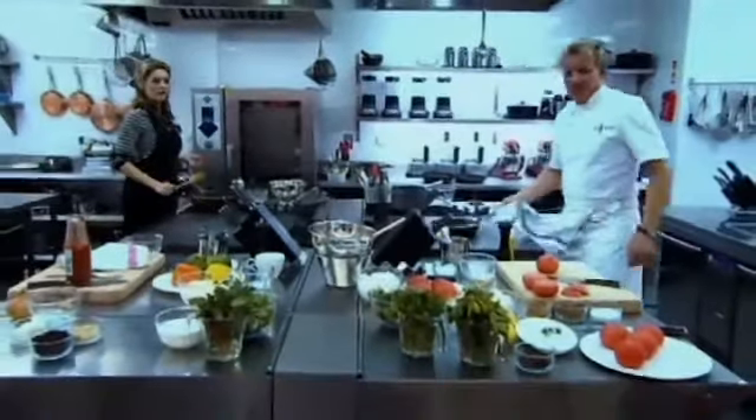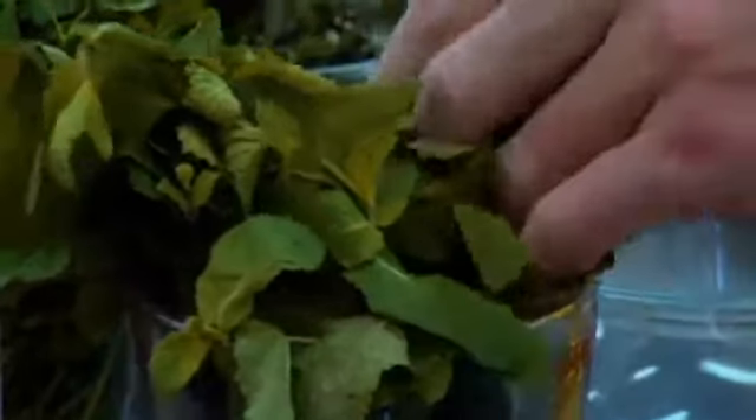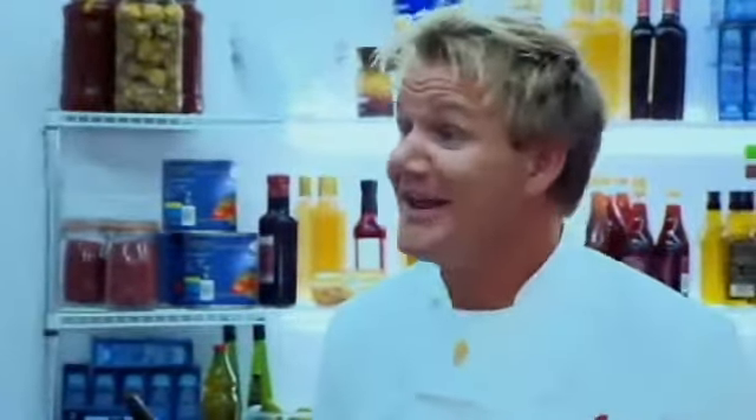Dried mint. Oh, you've got fresh mint. I prefer dried mint, I think it's tastier. Really? Do you know what? When fresh mint's available over dried, I'd rather go fresh all the time. Is that just because you're a bit of a snob? Far from being a snob, trust me. Because I want to win.